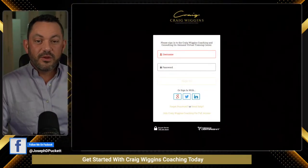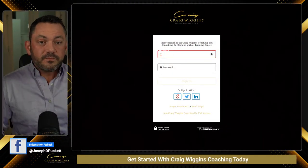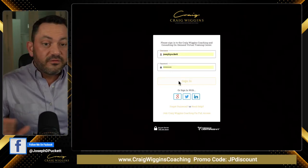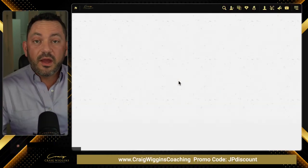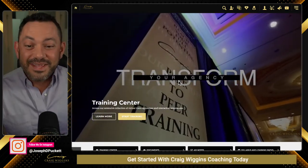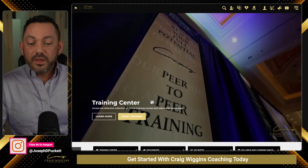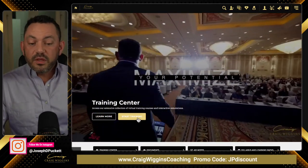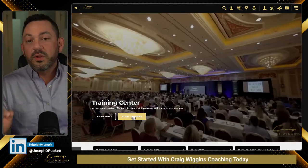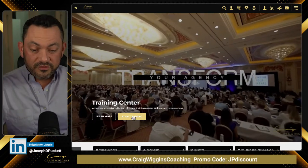Let me go ahead and put my Safari window here. So here we are in Safari. I'm going to just log in here — I'm not going to do a full complete demo. I just wanted to show you how this platform can be accessed anywhere in the world on any device. So here we are at WigginsUniversity.com. If we click on start training, that takes us to where all of our courses are — hundreds and hundreds of training videos organized neatly in courses.